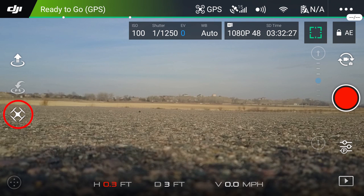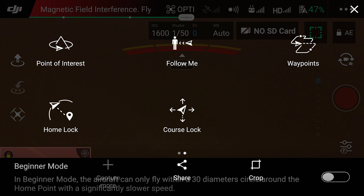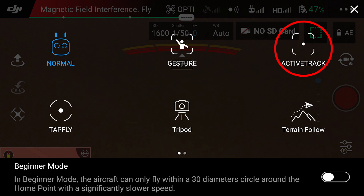I found today where you go in the app to get to them. It's on the left side of the screen — there's a little propeller icon, and if you click on that, you can get to the intelligent flight modes. There's a bunch of different ones: follow me, active track, tap to fly, and several others.